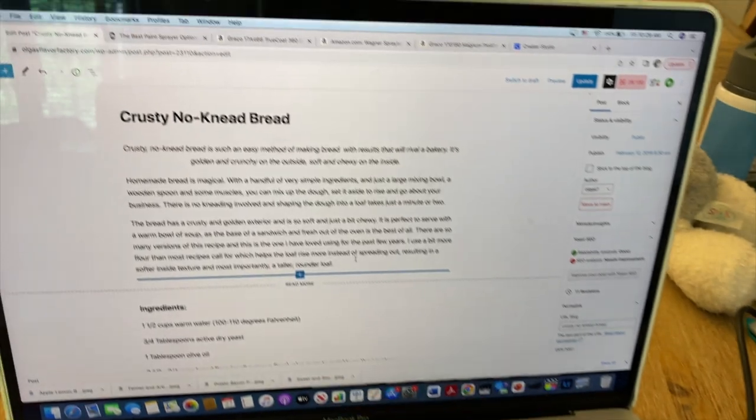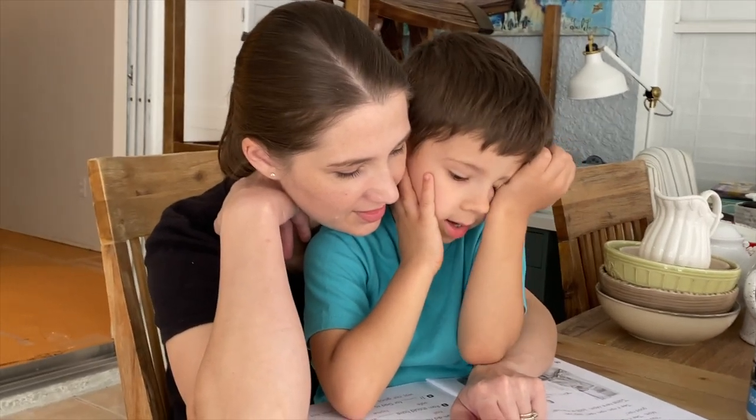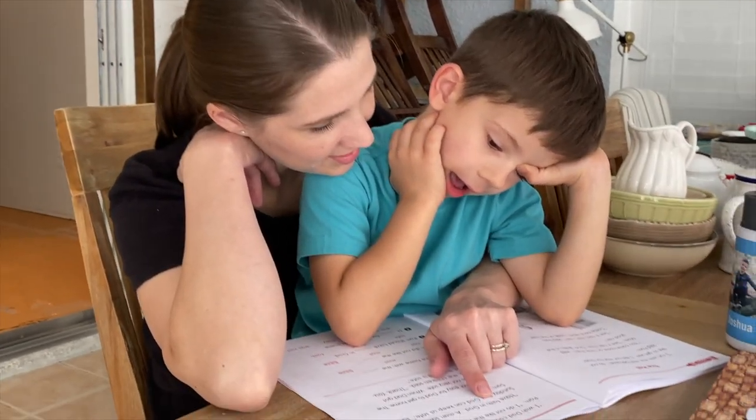I still had a few things to do for the blog — I was editing and I think I posted a new recipe. And then we did some school with the boys in the midst of all the floors being removed and furniture being moved. And then things escalated quickly and the project became a lot bigger than we had intended.